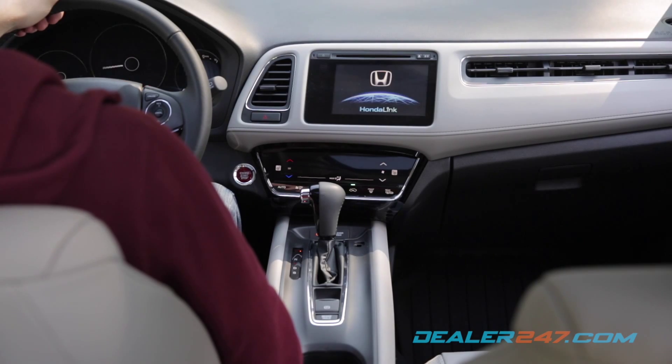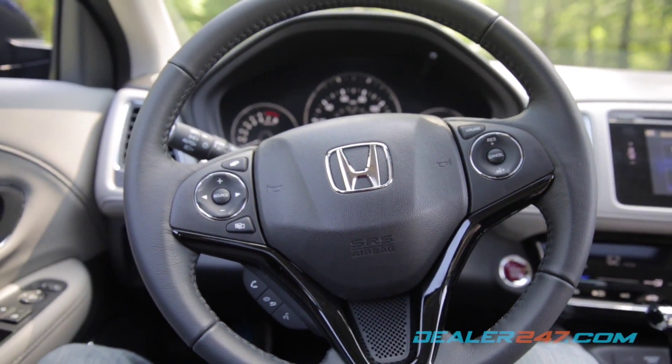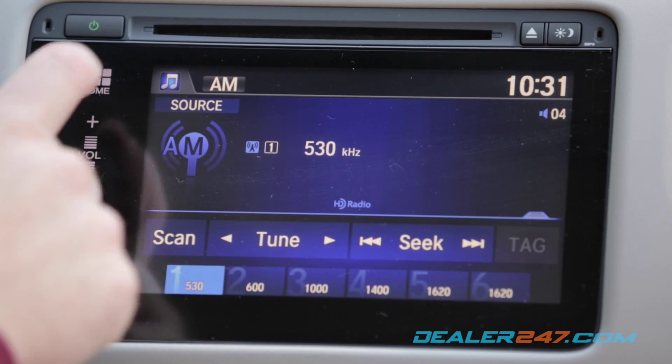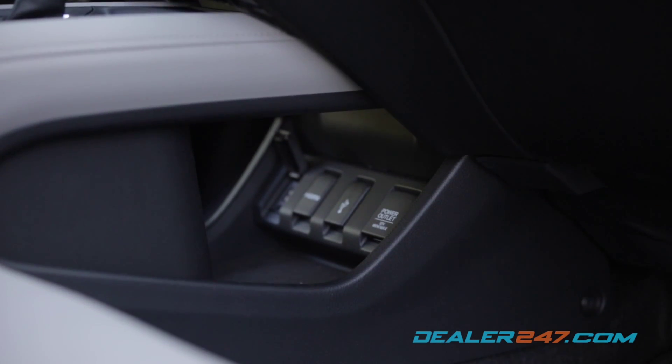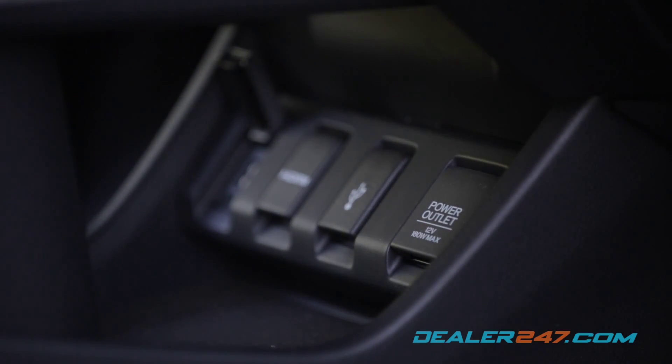The driver is in complete control in the cockpit, thanks to a leather-wrapped steering wheel with mounted controls and a 7-inch LCD touchscreen with customizable settings, including audio, navigation, and phone. Just below the center console is a storage compartment with HDMI and USB ports and a 12-volt power outlet.